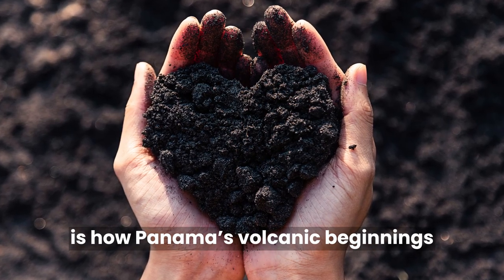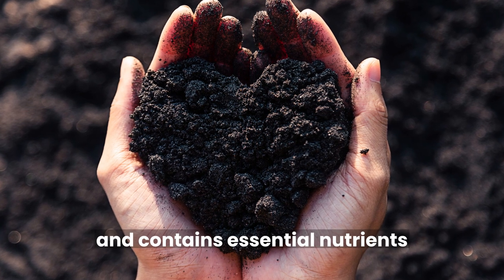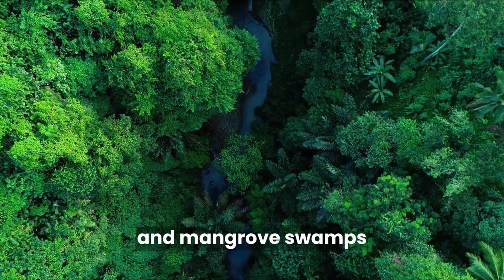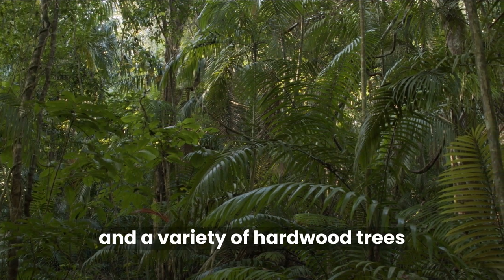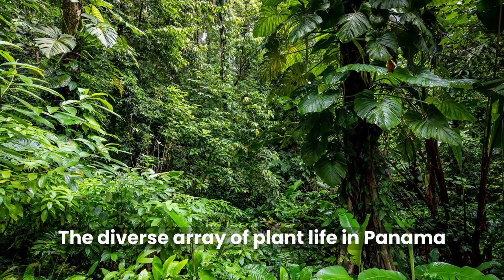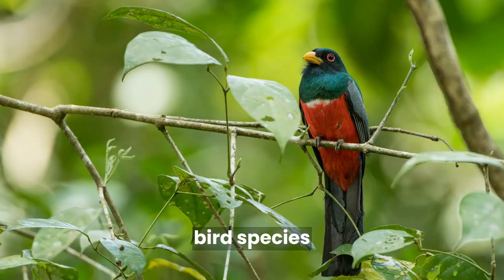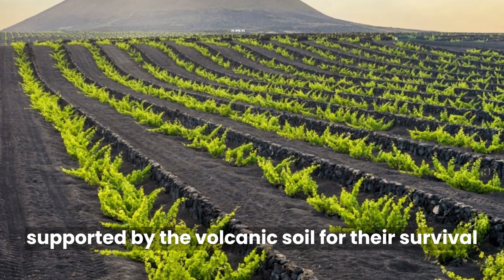Another interesting note is how Panama's volcanic beginnings impact the country today. The volcanic soil in Panama is highly fertile and contains essential nutrients such as potassium, phosphorus, and nitrogen. These nutrients support the growth of diverse vegetation, including tropical rainforests and mangrove swamps. The lush forests of Panama are home to numerous plant species, including orchids, ferns, and a variety of hardwood trees — you can see many photos of these on our website, PlacesPeoplePurpose.com. Panama is known for its remarkable biodiversity, including a high number of bird species, mammals, reptiles, amphibians, and insects, many of which rely on the vegetation supported by the volcanic soil for their survival.